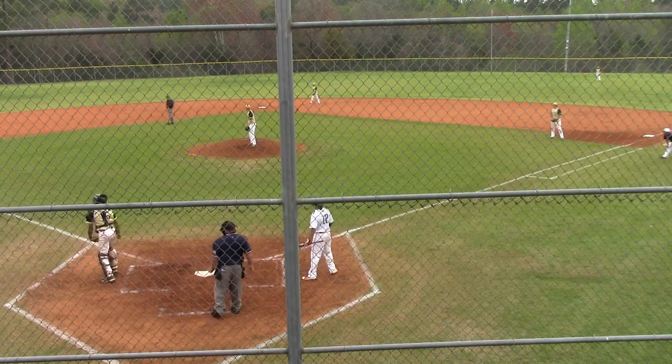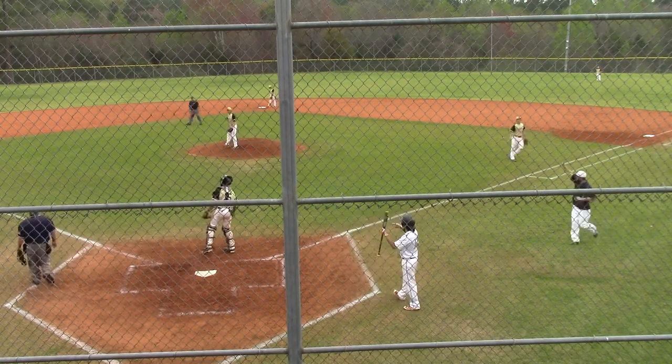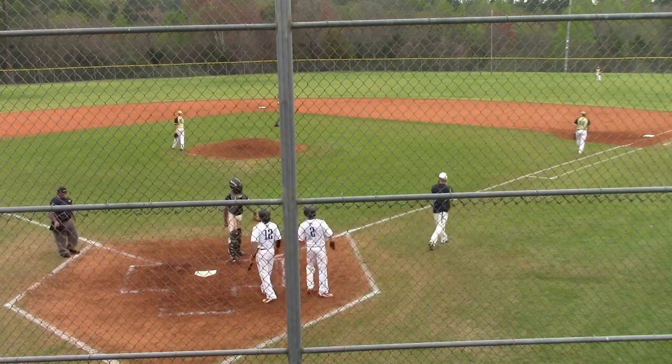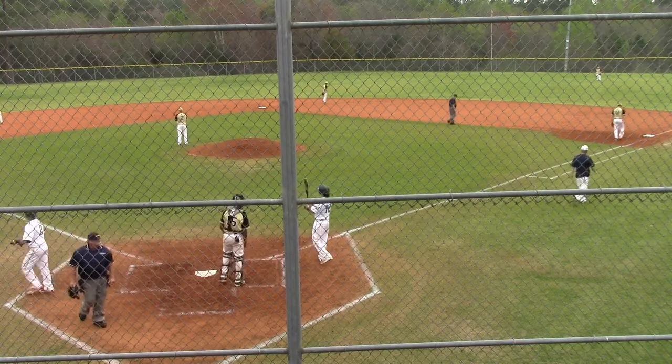Runner going. Here's a throw down to third. Meadows slides and safely the ball gets away. D.R. gets up and it's dropped by the left fielder. He tried to scoop it up and D.R. walks home. So aggressive base running as Meadows scores his 11th run of the season.